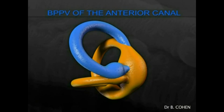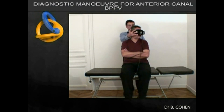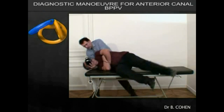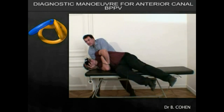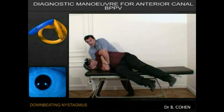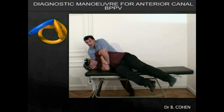It should be suspected when the Dix-Hallpike manoeuvre provokes a downbeat nystagmus. The head is turned through 45 degrees and dropped backwards. The patient experiences a little spinning, and there is some downbeating nystagmus. There is always reason to hesitate with downbeating nystagmus on Dix-Hallpike testing, as it is not at all typical for posterior canal BPPV.